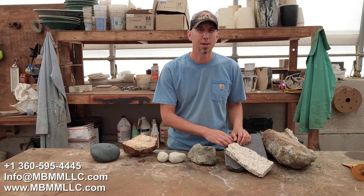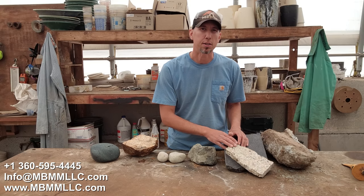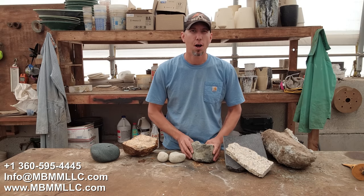This is granite countertop scrap, and a lot of our customers will buy jaw crushers, take this waste product that they're paying to get rid of, crush it up, and sell it for gravel and decorative stone. The next one is these quarry spalls.